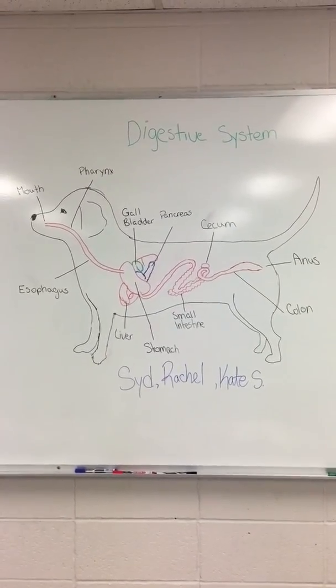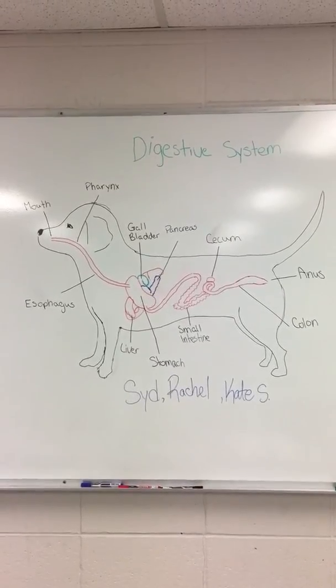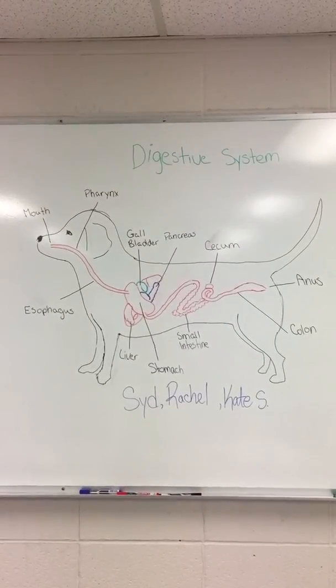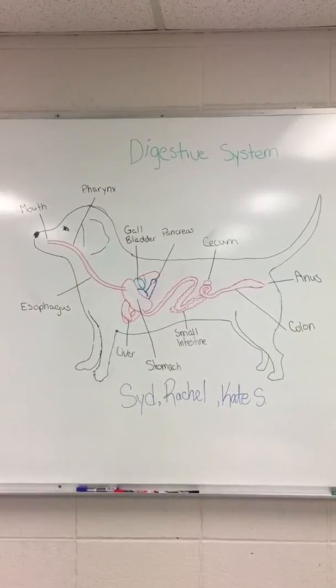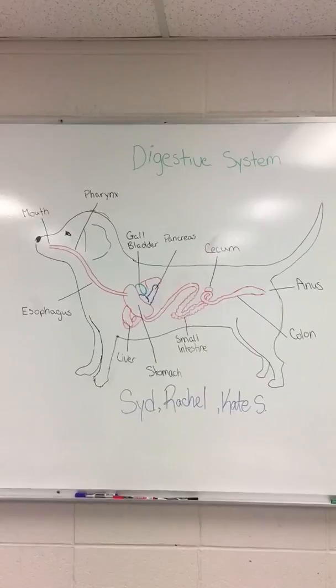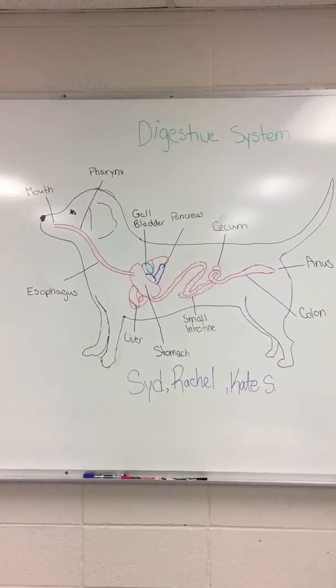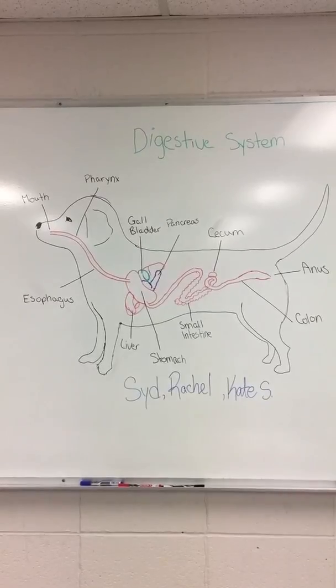Once the food reaches the storage area called the stomach, it is further broken down into a very thick liquid called chyme. The stomach mixes, grinds, and liquefies the food. The lining of your dog's stomach is covered with a thick mucus.